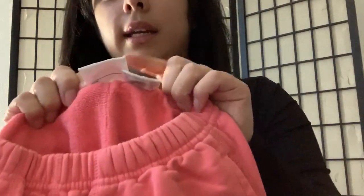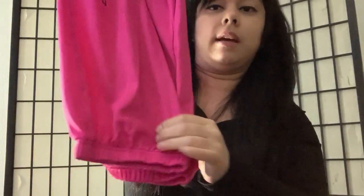Another Adidas piece: girls size 6X track pants in a neon pink color. This is a Hanna Andersson, size 110, just pink sweatpants. This as well is a Hanna Andersson, size 120, in a coral-colored sweatpants.